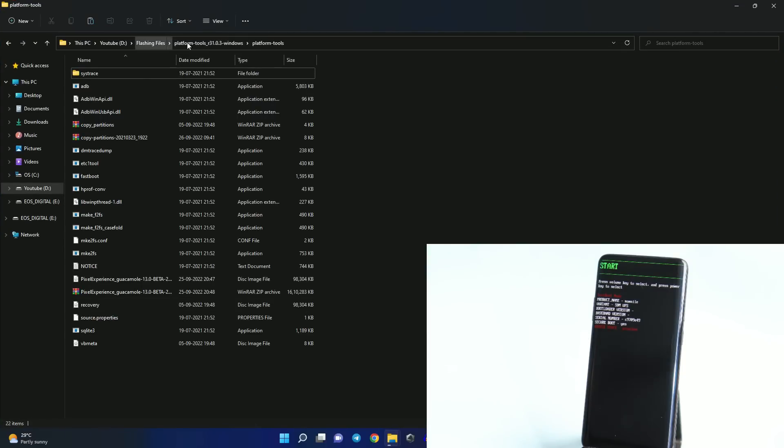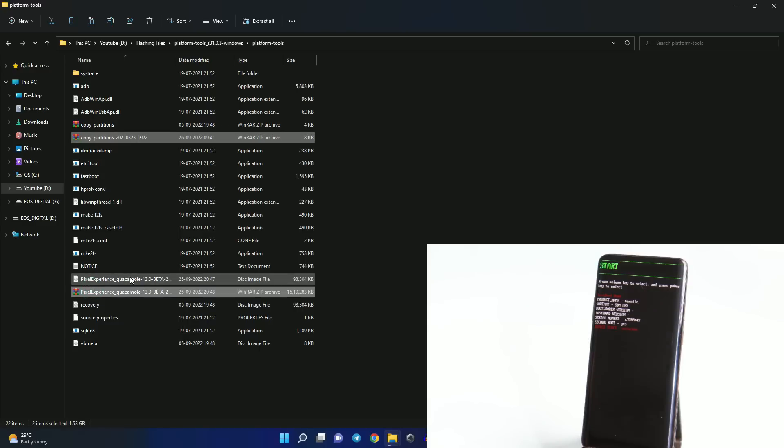You will need: platform tools — I'll provide all links in the description below — along with a partition zip file, the Pixel Experience ROM file, and the Pixel Experience recovery. These three files are required. Download them and place them inside the platform tools folder.